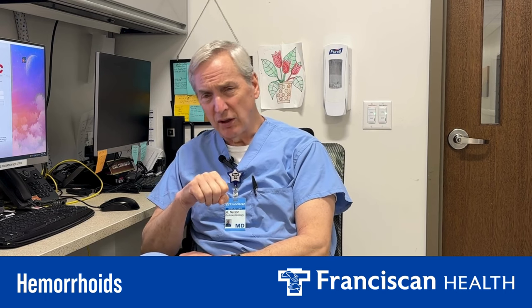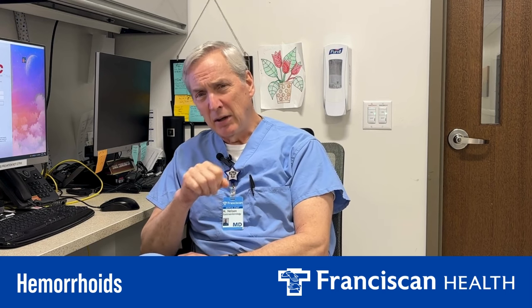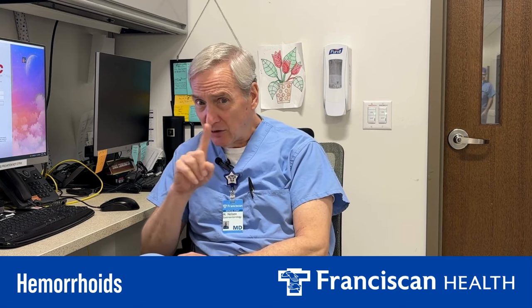We have a couple of different treatments. Number one is to avoid the things that make them worse, like prolonged sitting or straining. Number two is to keep your stool soft by eating fruits and vegetables, drinking a fair amount of water, and maybe taking a laxative — you don't get addicted to laxatives, that's an old wives' tale. Keeping stool soft will definitely help so it doesn't traumatize the hemorrhoids.